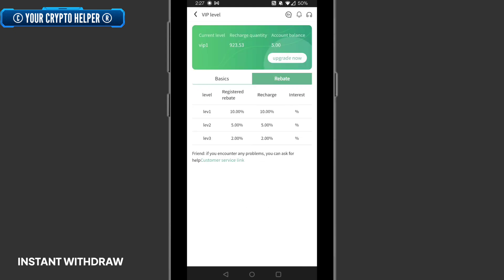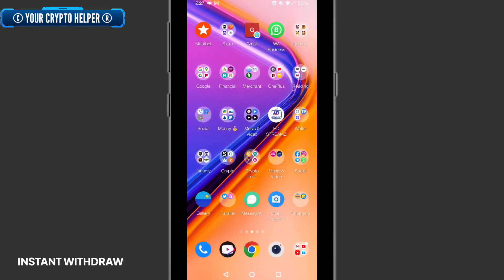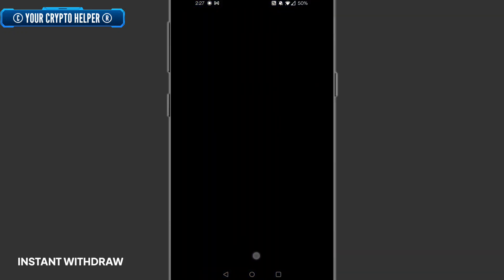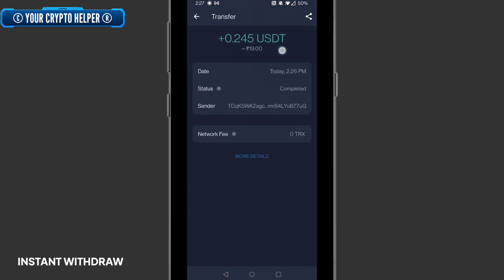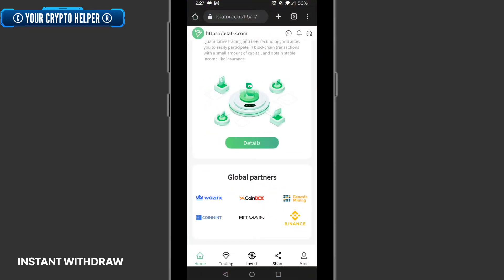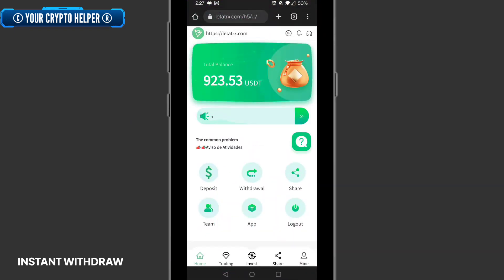I will keep refreshing my TRX wallet to show the validity proof. You can see I have received 0.12435 TRX from this platform — this is the withdrawal proof. If you face any problem on this platform, just comment below and I will definitely help you. You can also contact customer care on Telegram.